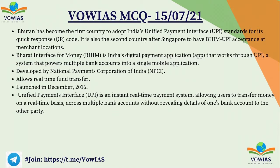Recently Bhutan became the first country to adopt India's UPI standards for its QR code, making it the second country after Singapore to have BHIM-UPI acceptance at merchant locations. BHIM stands for Bharat Interface for Money — India's digital payment application that works through UPI, developed by NPCI, and launched in December 2016. UPI, the Unified Payment Interface, is a real-time payment system that allows users to transfer money instantaneously across multiple bank accounts without revealing the other party's bank details.